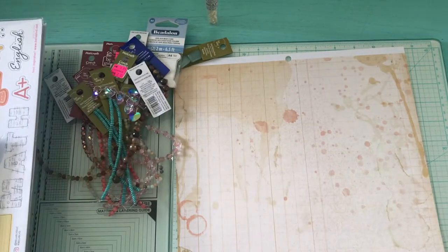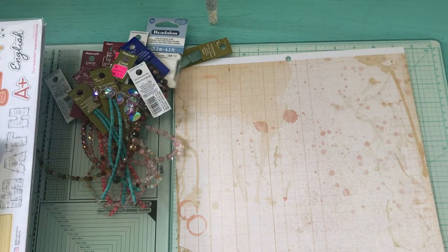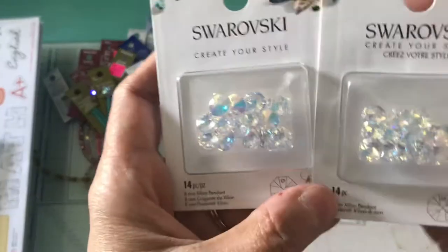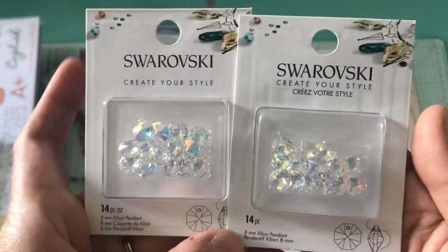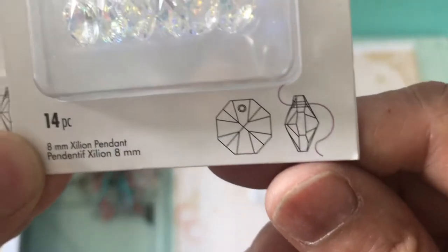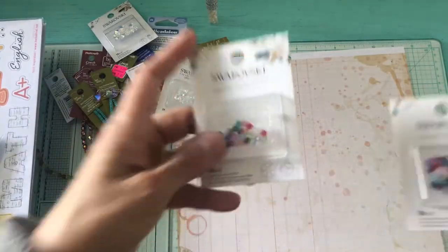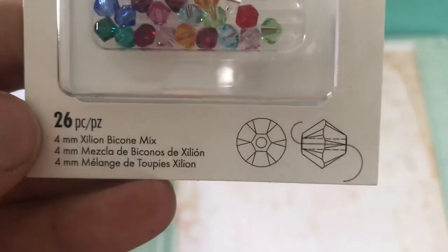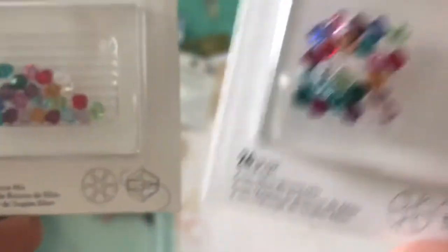And then I picked up a Swarovski stone. I picked up two each of the Swarovski — it's 14 pieces each and they look like that. And then two of the smaller ones — they look like that. It's different colors and you get 26 pieces in that, in both of them.